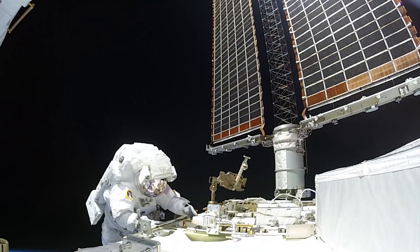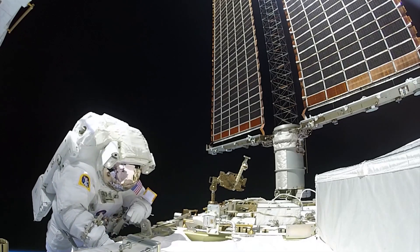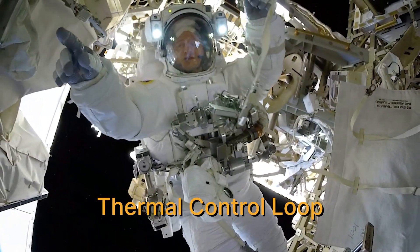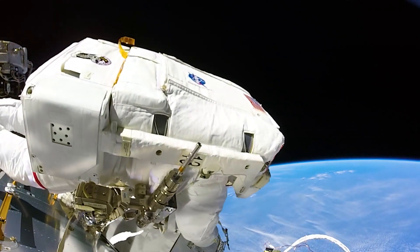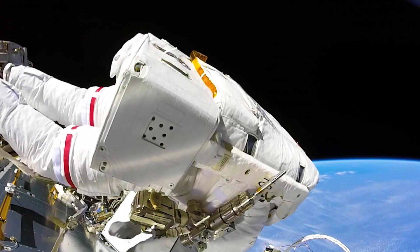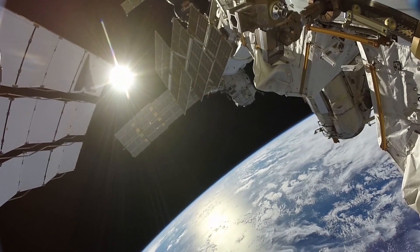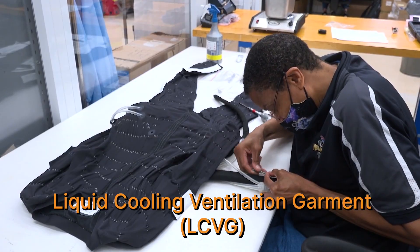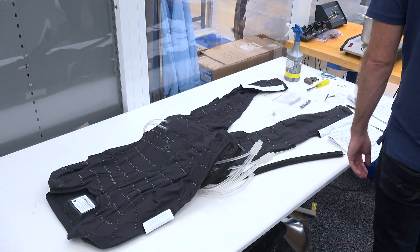Spacesuits are essentially a spacecraft made for one. They have many important life-preserving components, but none is more complex than the system to regulate the temperature of the astronaut. Engineers call this the thermal control loop. The thermal control loop is part of the portable life support system — the backpack that the astronaut wears when they do an EVA. It is designed to keep the astronauts cool, as they can be exposed to extreme temperature swings up to 250 degrees Fahrenheit. It is part of a system that includes a liquid cooling ventilation garment, or LCVG, worn under the spacesuit, with tubes filled with water that circulate from water pumps in the backpack.